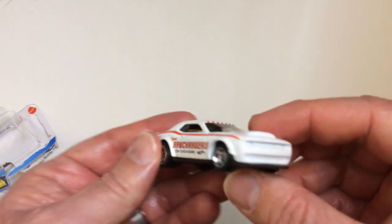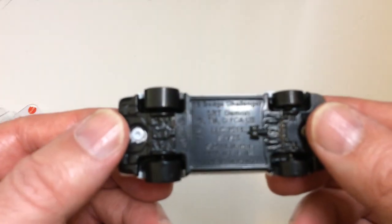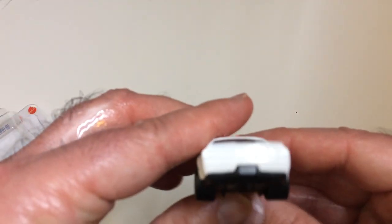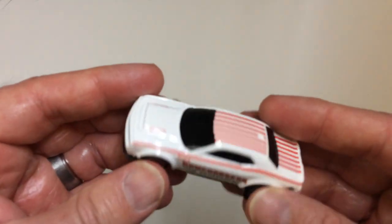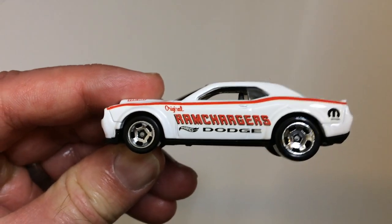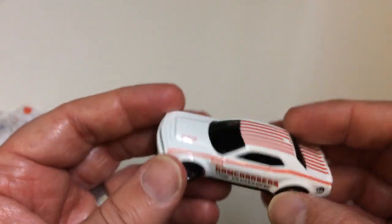It kind of feels a little bit light for a Hot Wheels to me. No detail in the front, just white paint. Black bottom. Wheels look good. I do like how the car looks overall. You can see the Ram Chargers Dodge original decal on the side there.